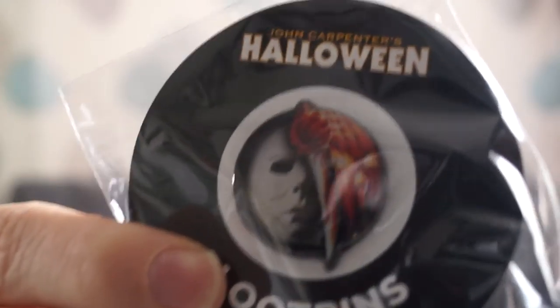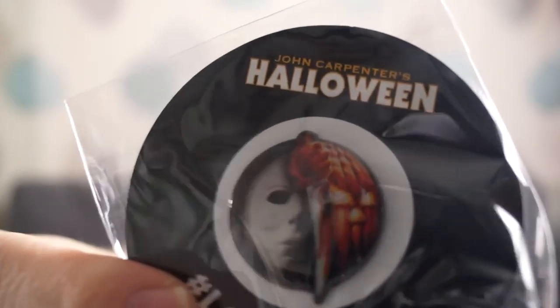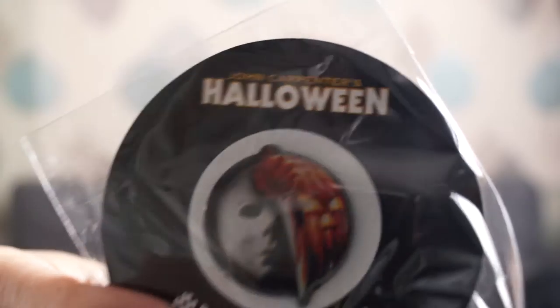The loot pin is absolutely superb this month — the Halloween loot pin. Couldn't say any more Halloween than Halloween. There's a loot code on the back of that, so I'll have a look at what that is.